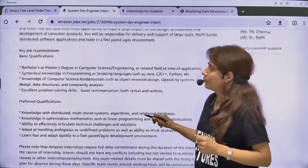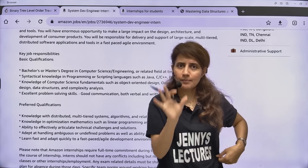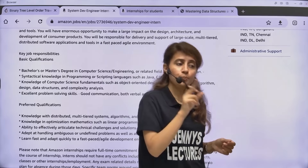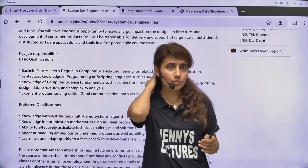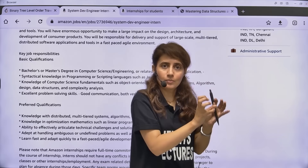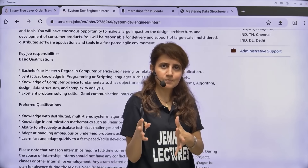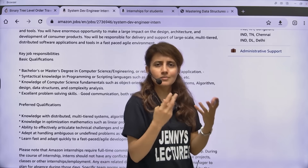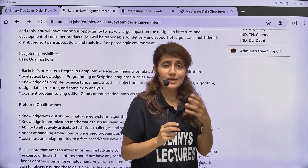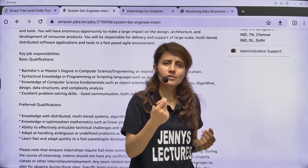DSA is really important for the coding round — you'll typically get at least two DSA questions with a time limit. One important tip: whenever you practice on platforms like LeetCode, set a timer and try to solve the question within that time. In these coding rounds, you'll have a time-bound deadline — 60 or 90 minutes — so practicing with a timer is really important.